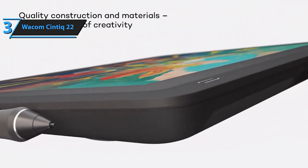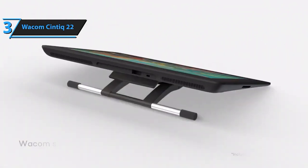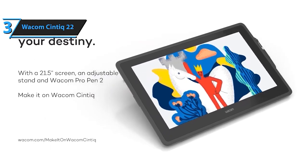For over 40 years, Wacom has led the drawing tablet and display market, earning global trust for nurturing creativity. Trust Wacom to help you turn your visions and ideas into vibrant digital masterpieces.